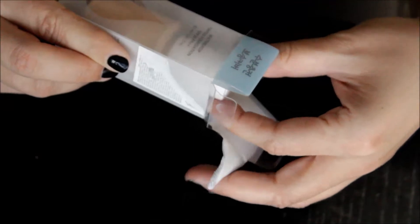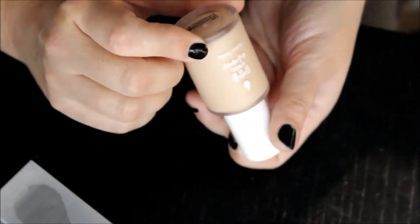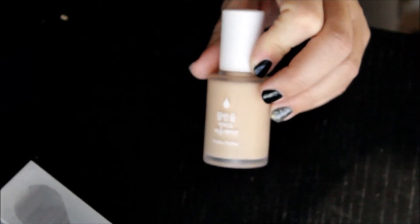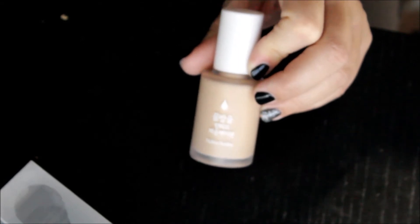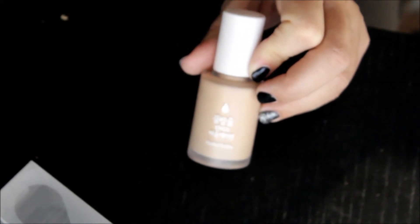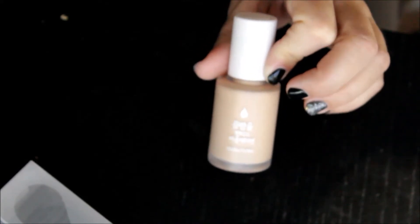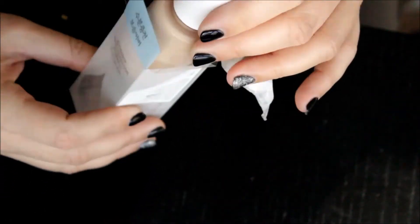This is the Water Drop Tinted Foundation SPF 30, in the color warm ivory. It just doesn't do anything for me. I went to look for the BB jelly cream and for some reason I was persuaded to go to this one instead. I don't use it — I have so many that I like already that I just don't feel like I'm going to get the use out of it. I might just pass this along.